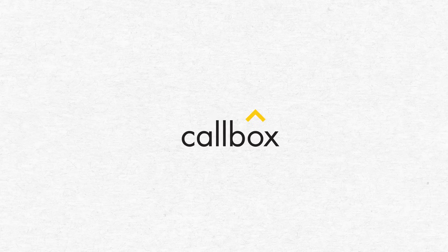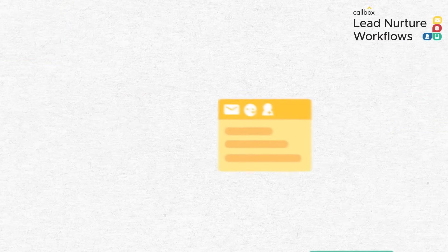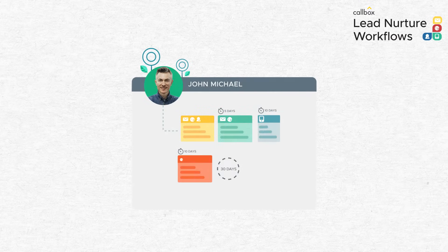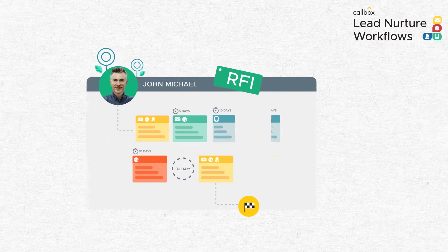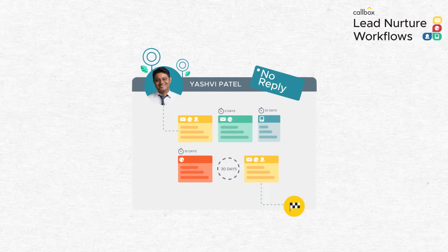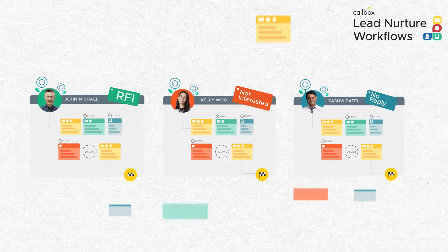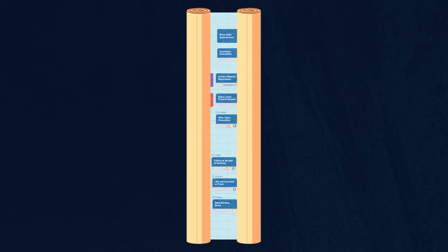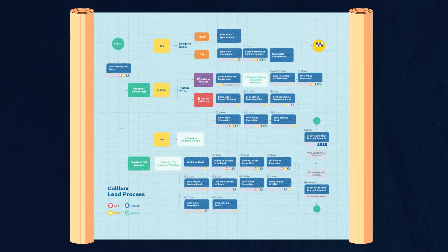And how do you keep it relevant? When you're with Callbox, we keep it relevant for you through the Callbox Lead Nurture Workflows. We have established workflows to nurture prospects who just aren't quite ready for a conversation, those who are receptive to your offer but asking for more information, those who say they are not interested, and those who don't reply at all. We know how important each sales opportunity is to you, so we don't waste any of them. We make sure we have a well-defined plan of action to capture as many of those qualified opportunities as possible.